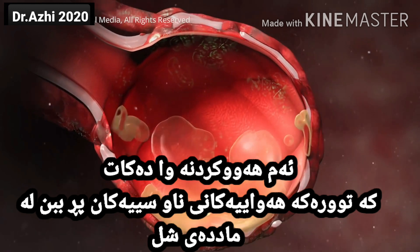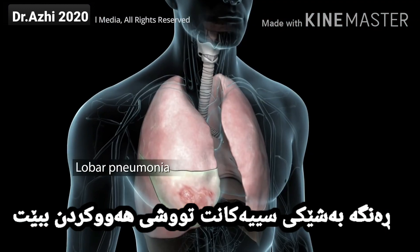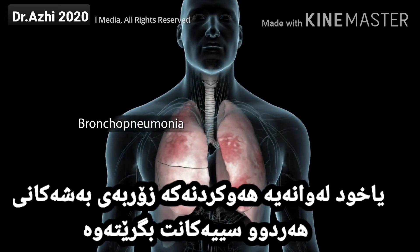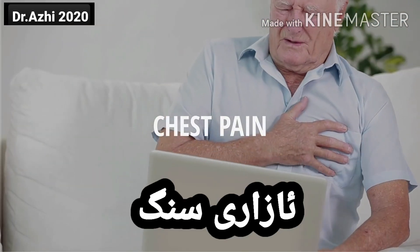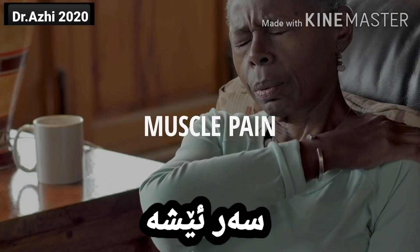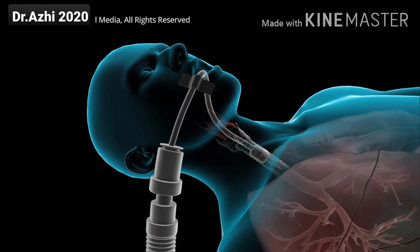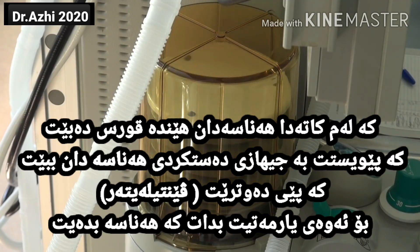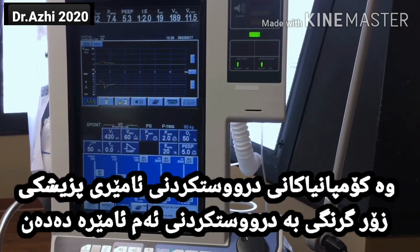The inflammation can cause your alveoli to fill with fluid, making it difficult for your body to get the oxygen it needs. You could develop lobar pneumonia, where one lobe of your lungs is affected, or you could have bronchopneumonia that affects many areas of both lungs. Pneumonia may cause difficulty breathing, chest pain, coughing, fever and chills, confusion, headache, muscle pain and fatigue. It can also lead to more serious complications. Respiratory failure occurs when your breathing becomes so difficult that you need a machine called a ventilator to help you breathe — the machines that save lives and that medical device companies are currently ramping up production for.